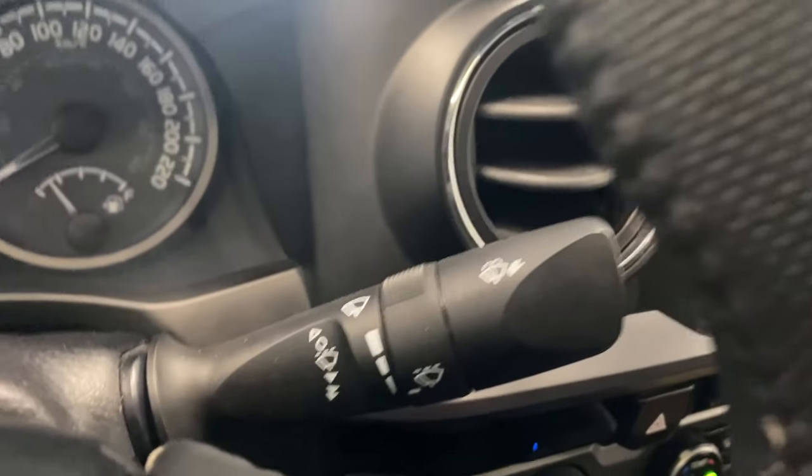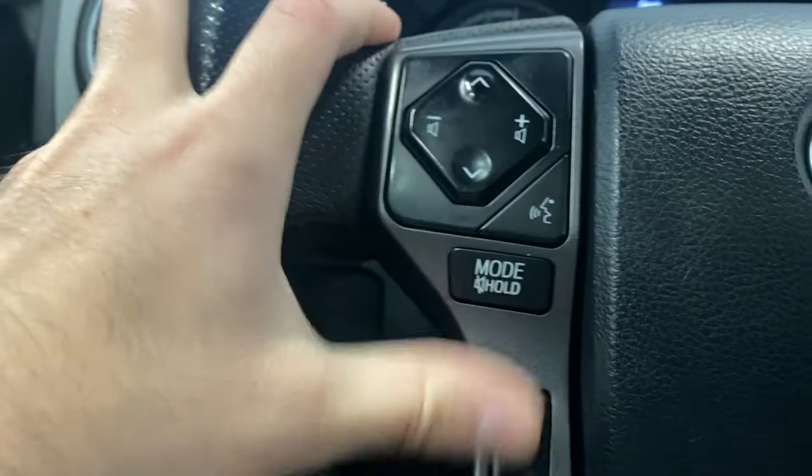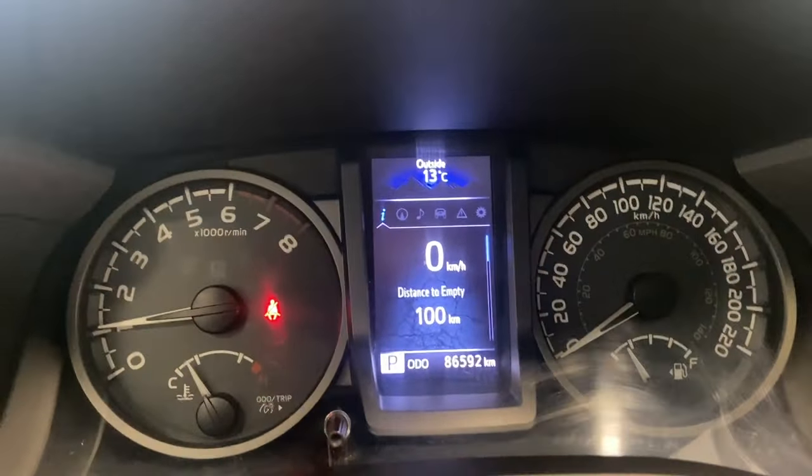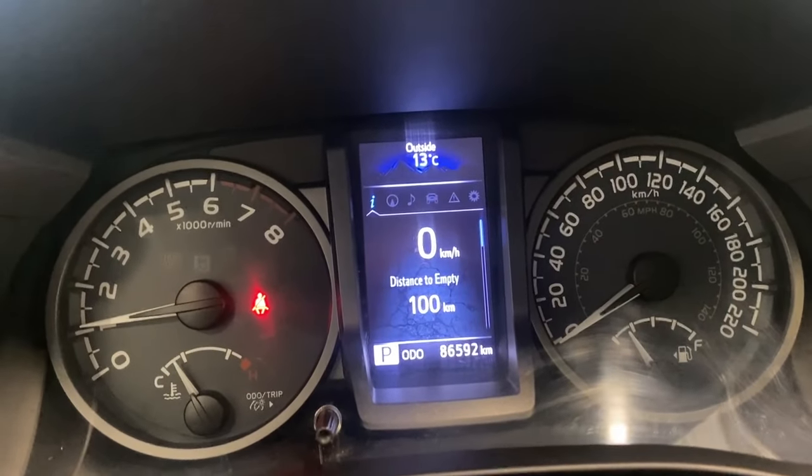We have our wiper controls here. On the right side we have audio, radio, and Bluetooth controls, and on the left side we have our cruise control functions. There are also some buttons we use to control what we're seeing on the digital gauge, which we'll look at right now.